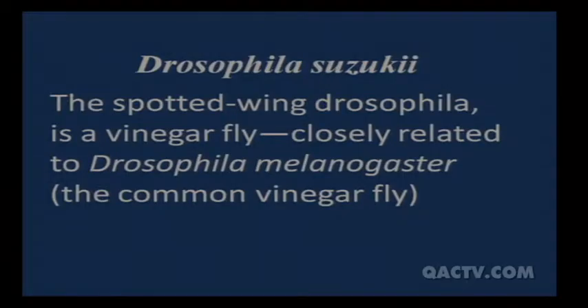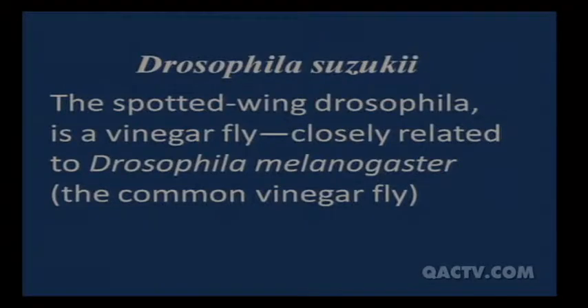The spotted wing Drosophila is a vinegar fly. I'd normally call these a fruit fly, and most people would too — they look like fruit flies — but technically they're called vinegar flies because they like things that are starting to rot and break down. That's what we term fruit flies: they're usually around rotting things, and that's where they lay their eggs. Once the eggs hatch, they feed on that rotting material.